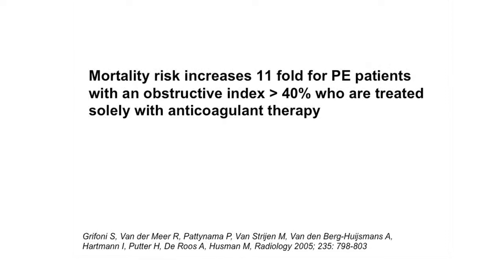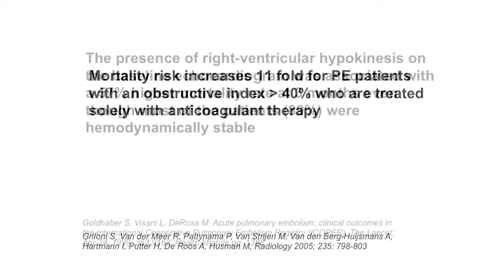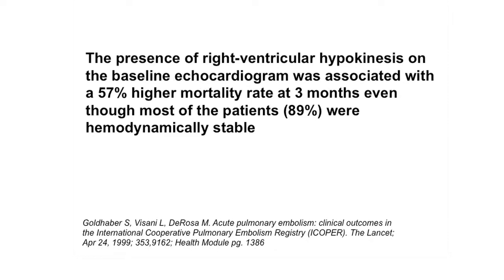Mortality risk increases 11-fold for PE patients with an obstructive index greater than 40% who are treated solely with anticoagulant therapy. The presence of right ventricular hypokinesis on the baseline echocardiogram was associated with a 57% higher mortality rate at three months, even though most of the patients — approximately 89% — were hemodynamically stable.